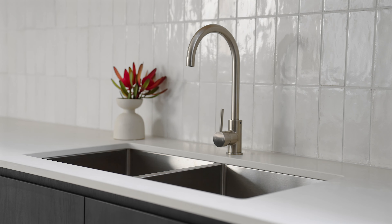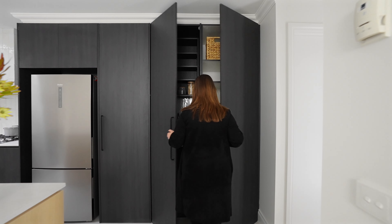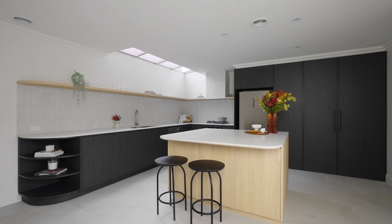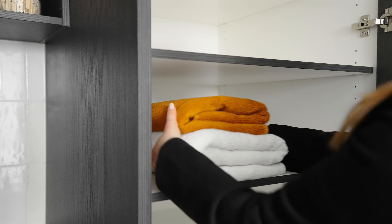The client's main aim was to incorporate the laundry into the kitchen space and include a large island bench. We have created a European laundry for ease of use and additional storage.